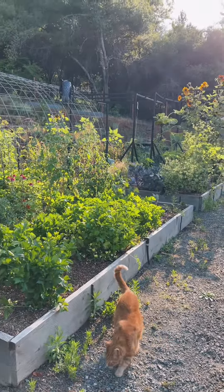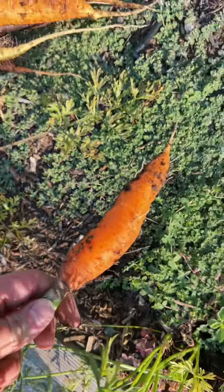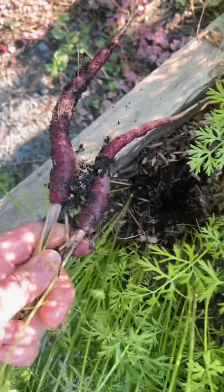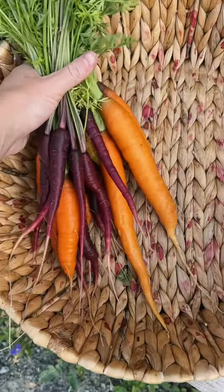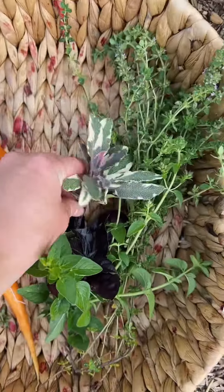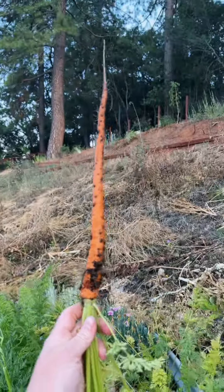Dinner time — just need to grab some things from the garden first. Starting off with some carrots, some thyme, hazel oregano, a little sage, and an onion. Oh yeah, I want to check on these carrots too and see how they're doing.